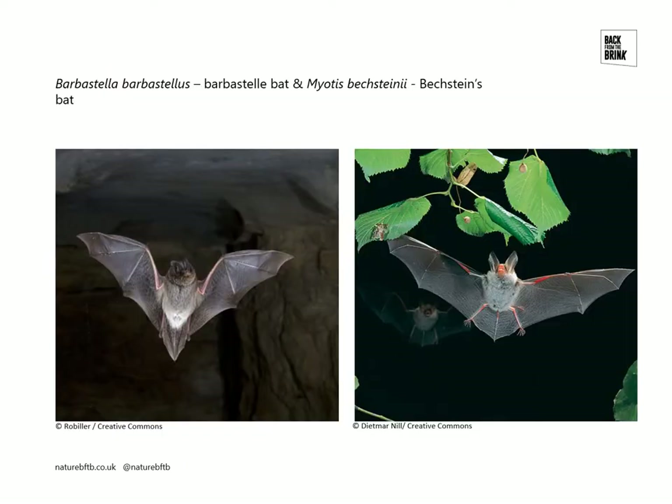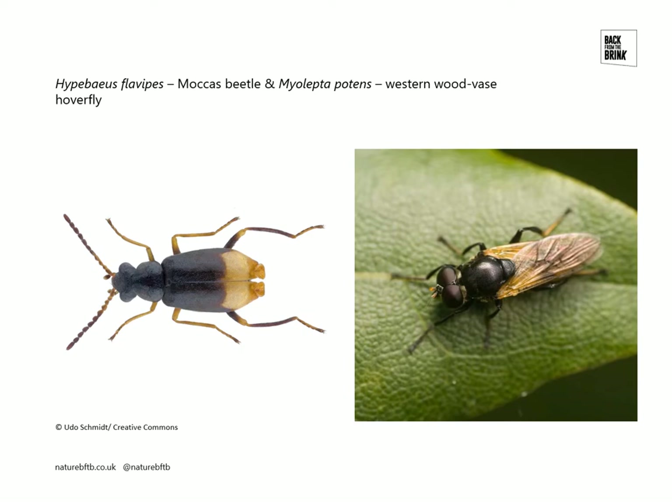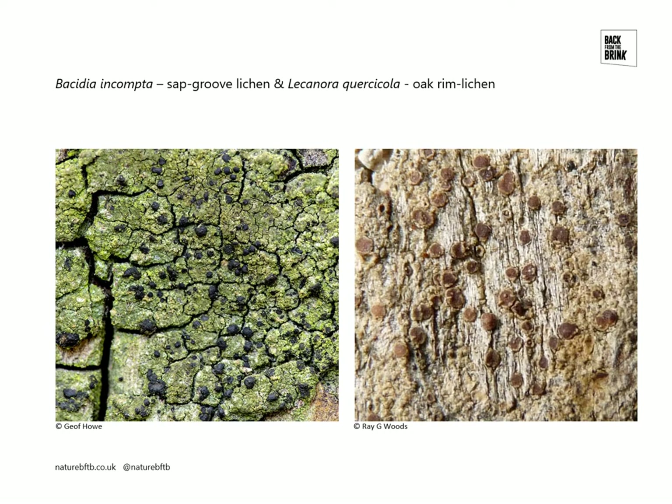In terms of our target species at Mockers, we have the Barbastell bat and the Beckerstein's bat. We have Noctule bat and we have Oak Polypore. We have the Moccas beetle on the left and the Western Woodvars hoverfly on the right. And we have three species of lichens: Basidia encumpta, the sap groove lichen, and Lecanora quercicula, the oak rim lichen.